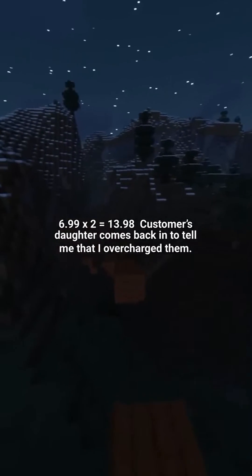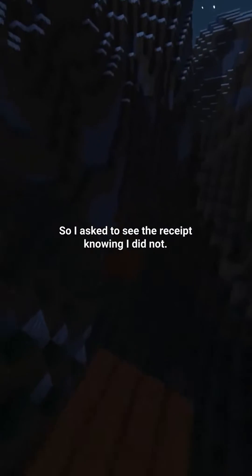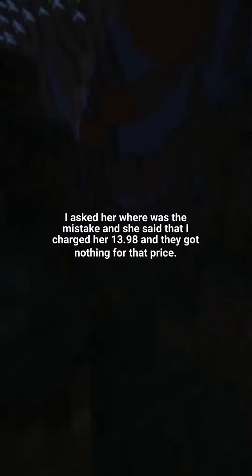6.99 times 2 is 13.98. The customer's daughter comes back in to tell me that I overcharged them. So I asked to see the receipt, knowing I did not. I asked her where the mistake was, and she said I charged her 13.98 and they got nothing for that price.